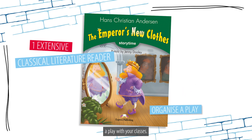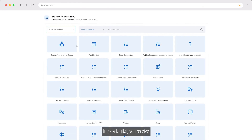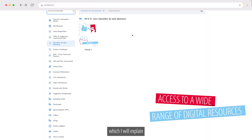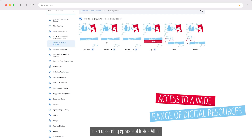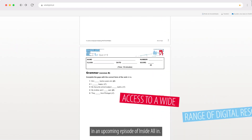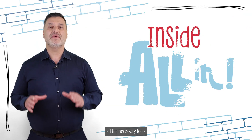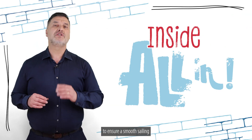As well as one extensive classical literature reader that turns into a play script to help you organize a play with your classes. In Solid Digital, you receive a wide range of digital resources, which I will explain in an upcoming episode of Inside All In.